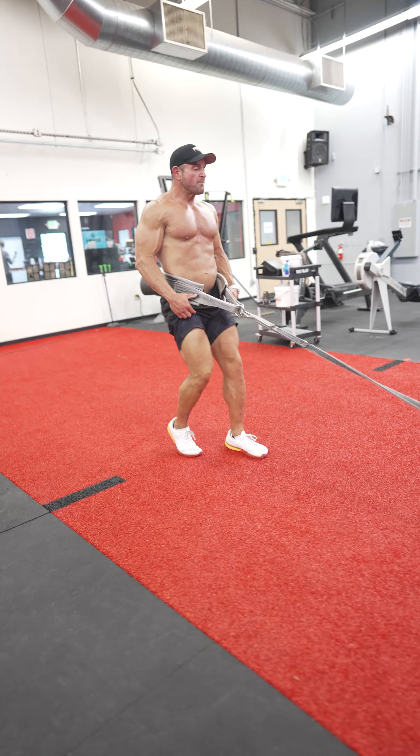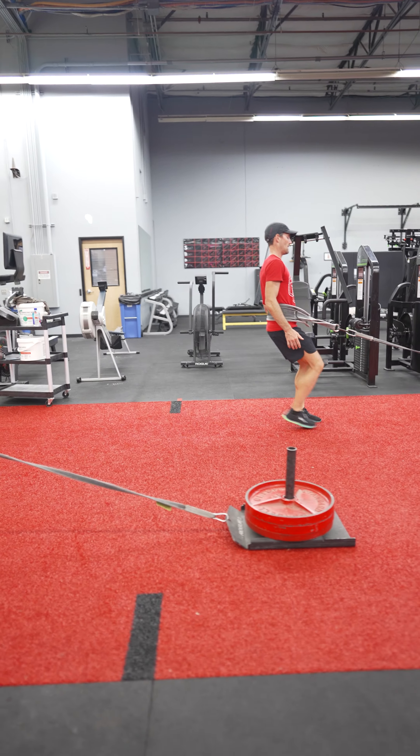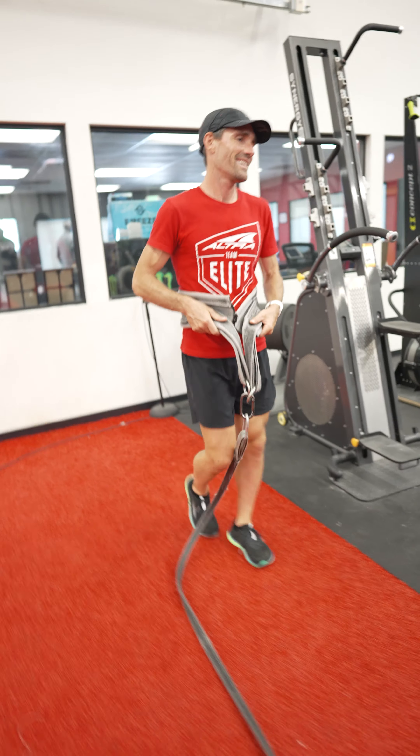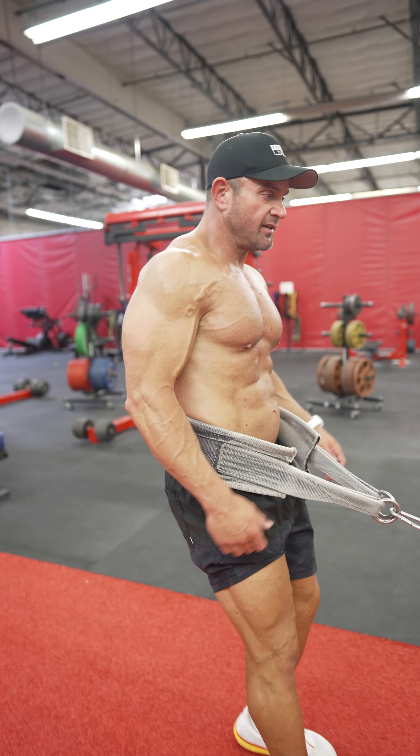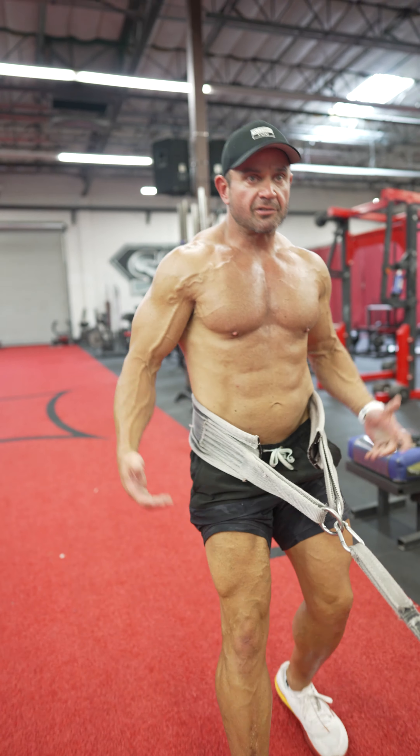You take this belt and you just step into it like you're throwing on your undies for the morning. And then all we're gonna do is walk backwards.